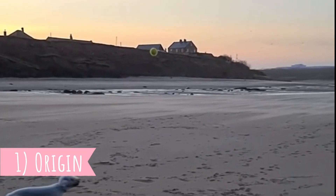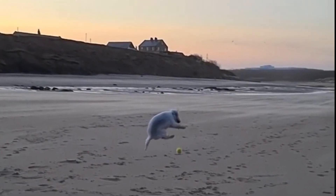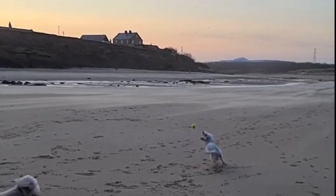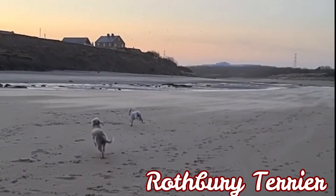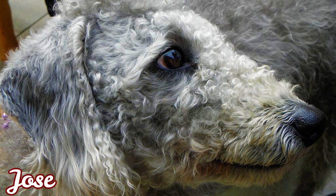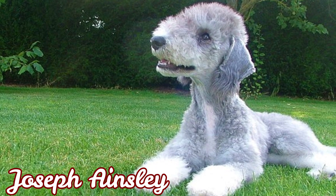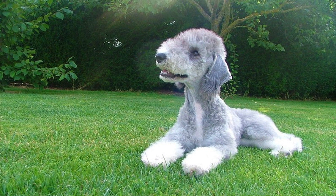Number one: origin. The breed's origin is not clear, but it is believed that the Bedlington Terrier is closely related to Otterhounds and the Dinmont Terriers. During the 1700s there was a dog named the Rothbury Terrier, used for hunting purposes, which is considered the first Bedlington. Breeder Joseph Ansley bred two Rothbury Terriers in 1825 and the resulting puppies were named Bedlington Terriers, after the English mining city Bedlington.